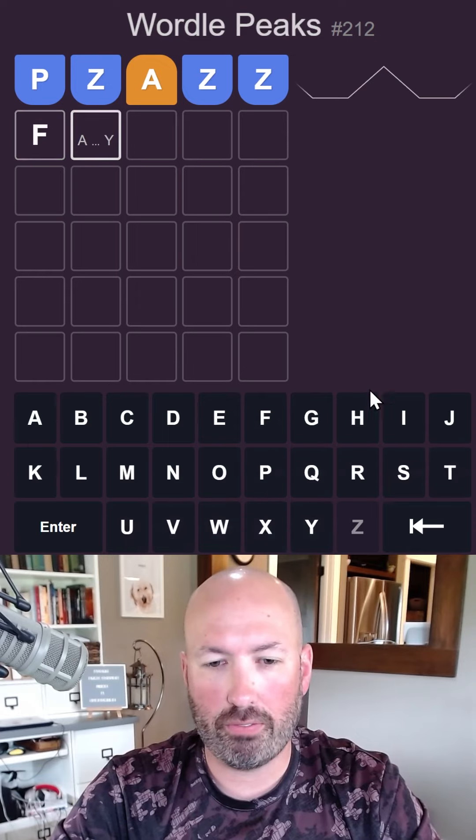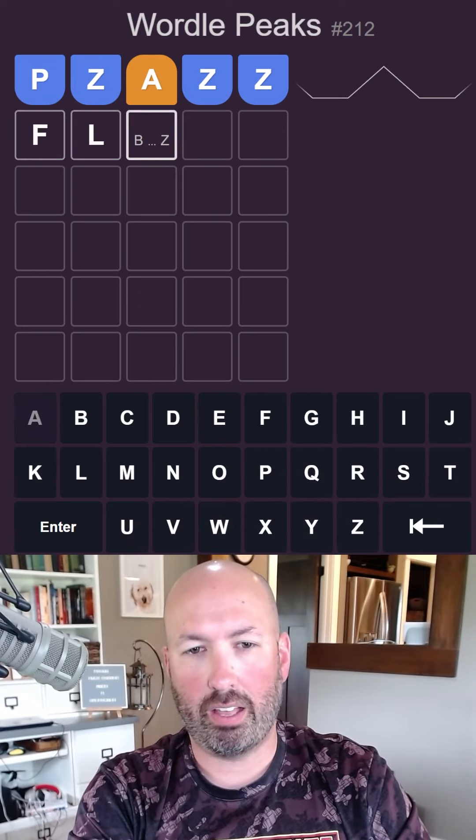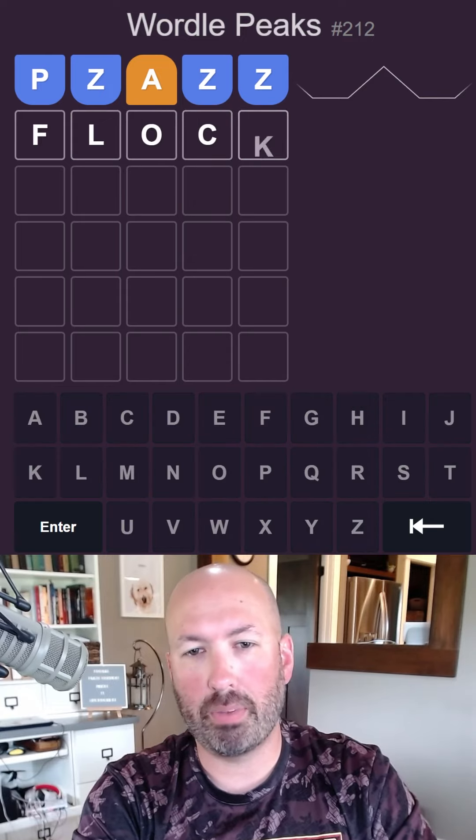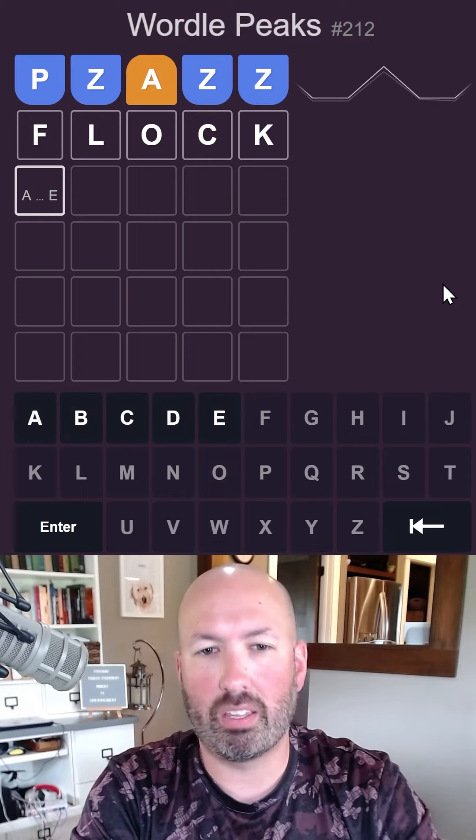So we could do like an F and FL — block, maybe. The C isn't great, but the others are pretty good. That's not too bad, let's go with that.